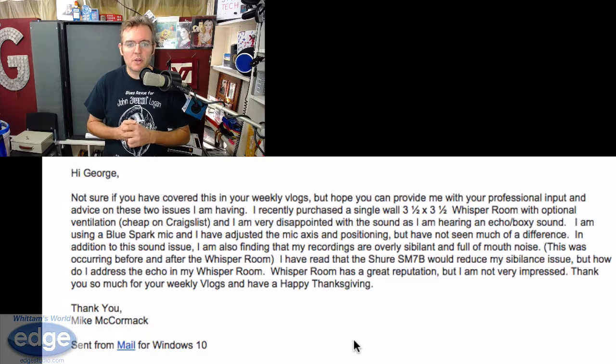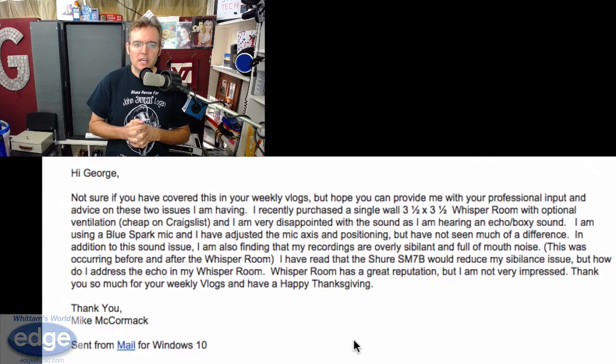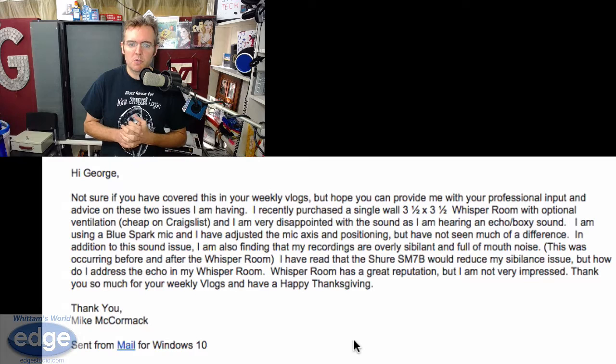This week's question comes in from Michael McCormick. He says: 'I recently purchased a single-wall three-and-a-half by three-and-a-half whisper room with optional ventilation, got it cheap on Craigslist, and I'm very disappointed with the sound - I'm hearing an echoey, boxy sound. I'm using a Blue Spark mic and I've adjusted the mic axis and positioning but haven't seen much difference. My recordings are also overly sibilant and full of mouth noise. I've read the Shure SM7B would reduce my sibilance - but how do I address the echo in my whisper room?'